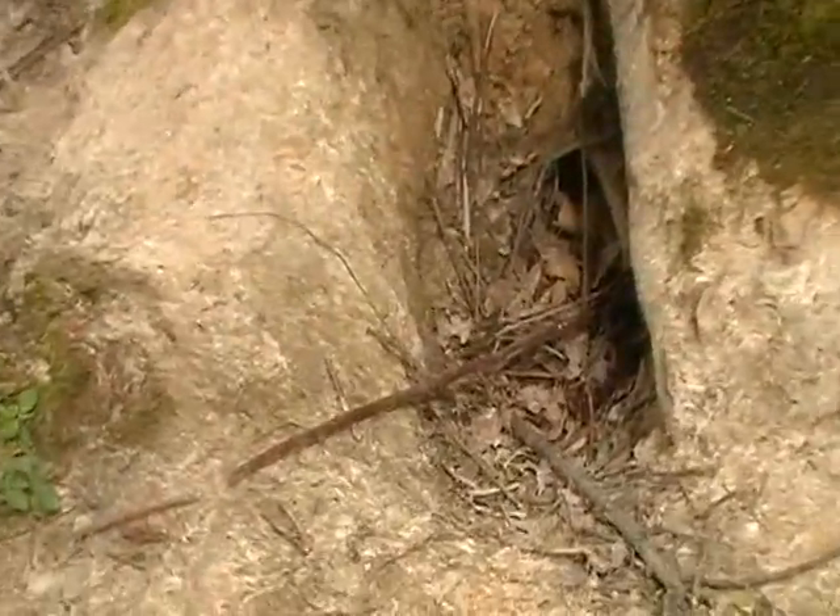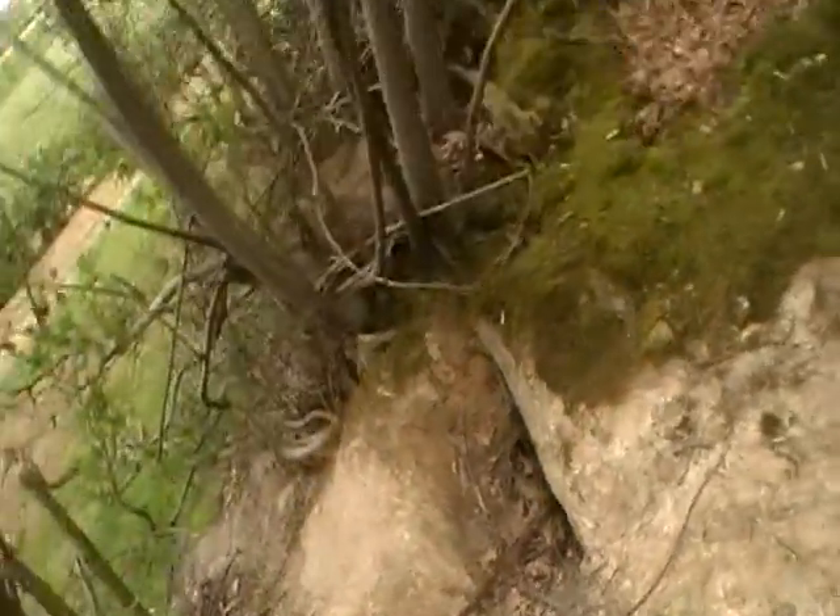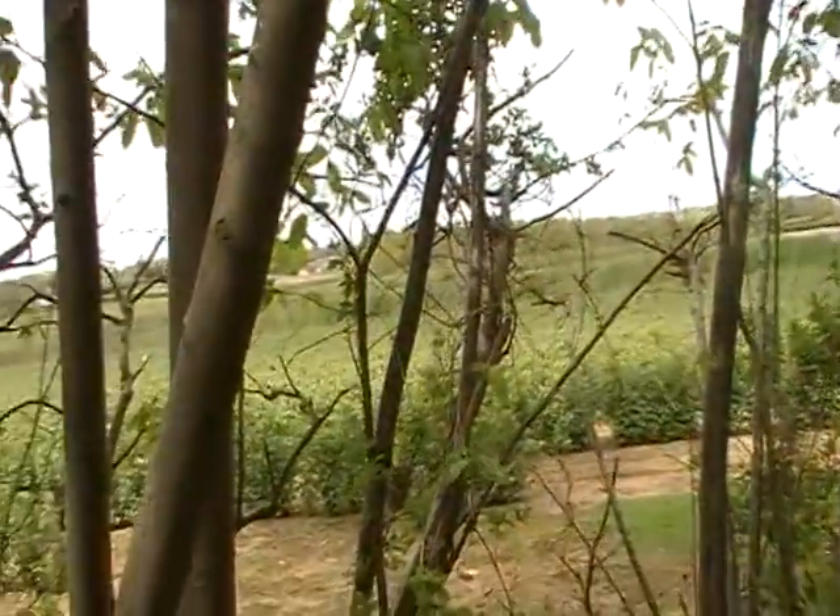Another animal hole — probably like a badger and rabbit holes. And there's a farming estate over there.